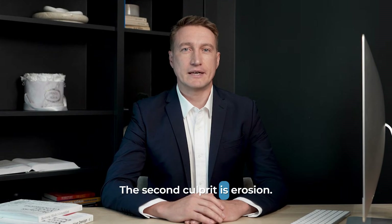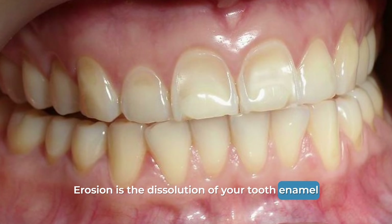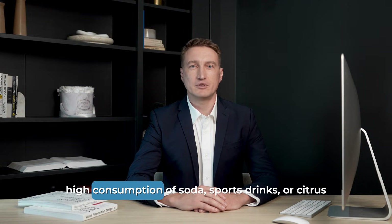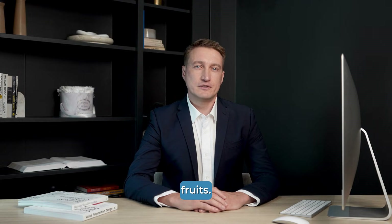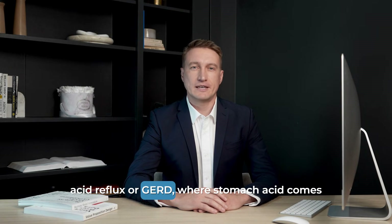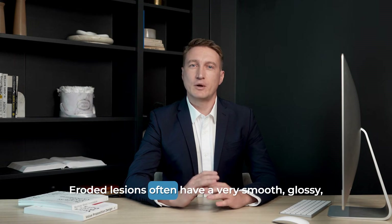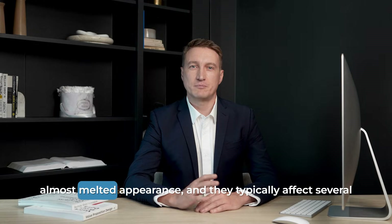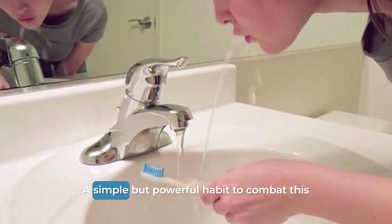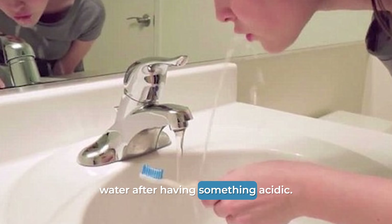The second culprit is erosion. This isn't mechanical — it's chemical. Erosion is the dissolution of your tooth enamel by acid. This can come from external sources like high consumption of soda, sports drinks, or citrus fruits. It can also come from internal sources like acid reflux or GERD, where stomach acid comes into contact with the teeth. Eroded lesions often have a very smooth, glossy, almost melted appearance, and they typically affect several teeth at once. A simple but powerful habit to combat this is to rinse your mouth with plain water after having something acidic.